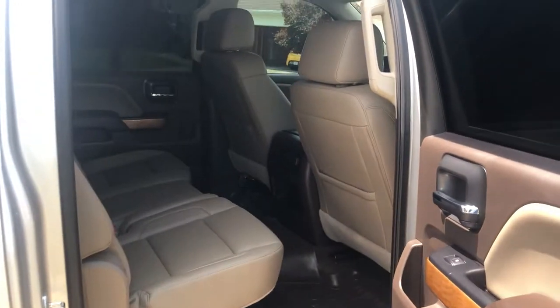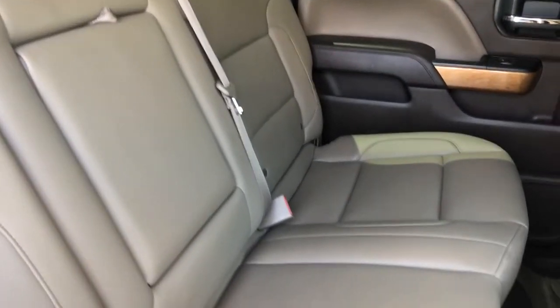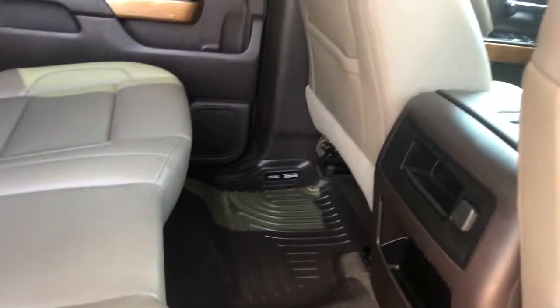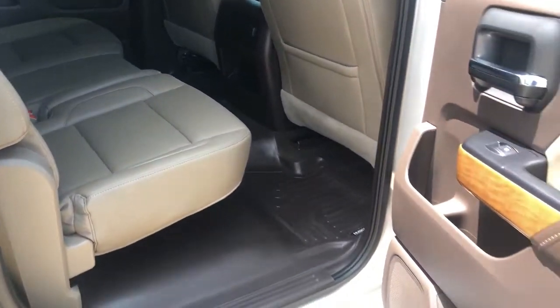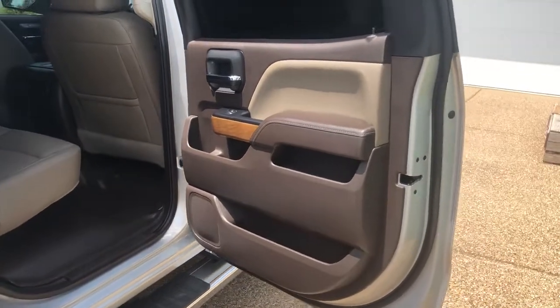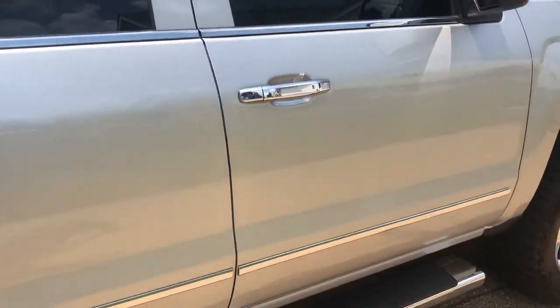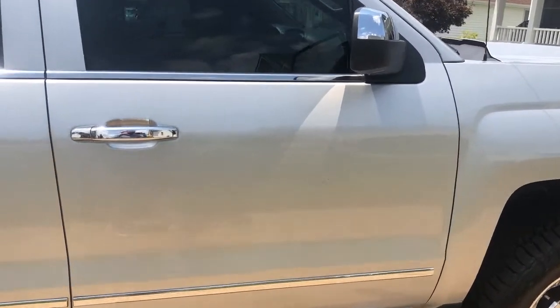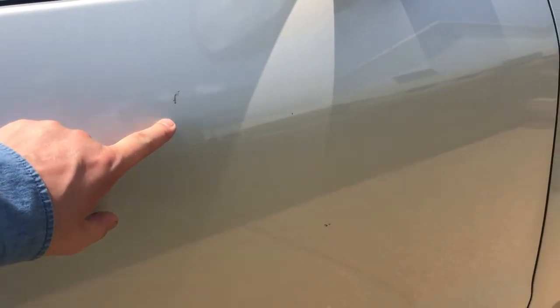Let's go to our back seating area. Again, seats and interior are in excellent condition — nothing really jumping out for the age of the vehicle. As you'll see on the driver side passenger door, just two minor imperfections.